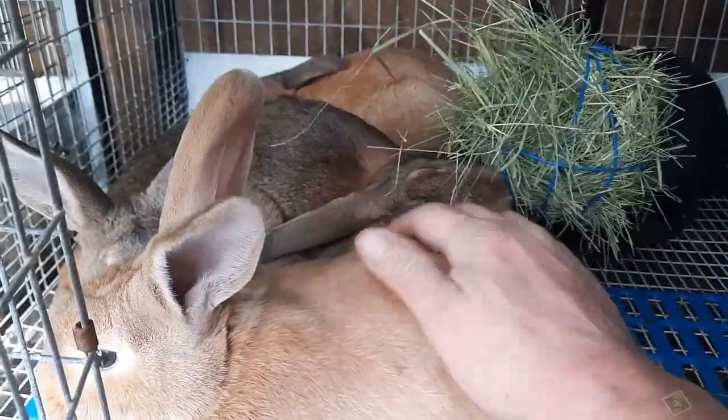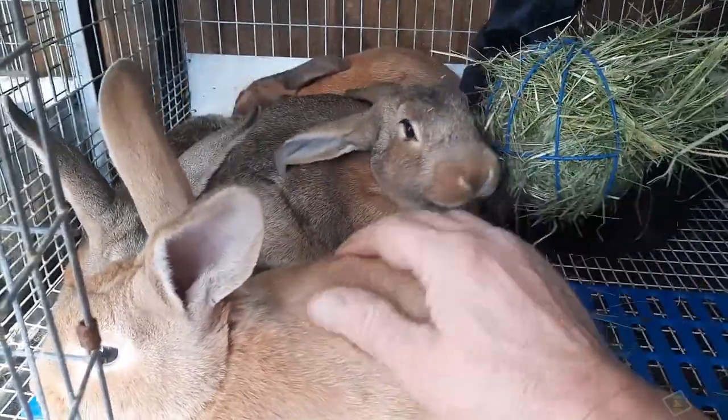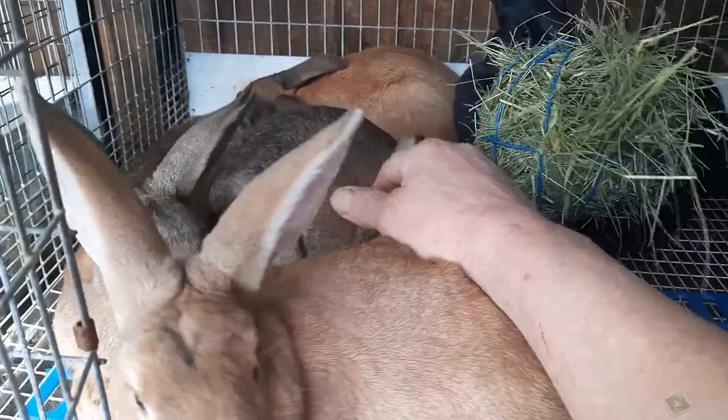These are a sweet group — very calm rabbits.